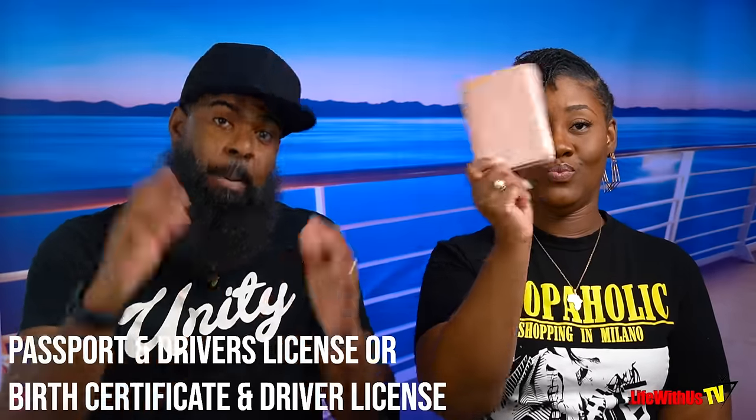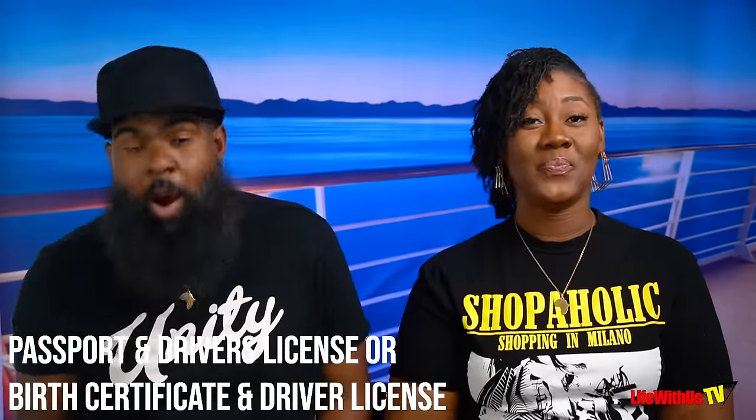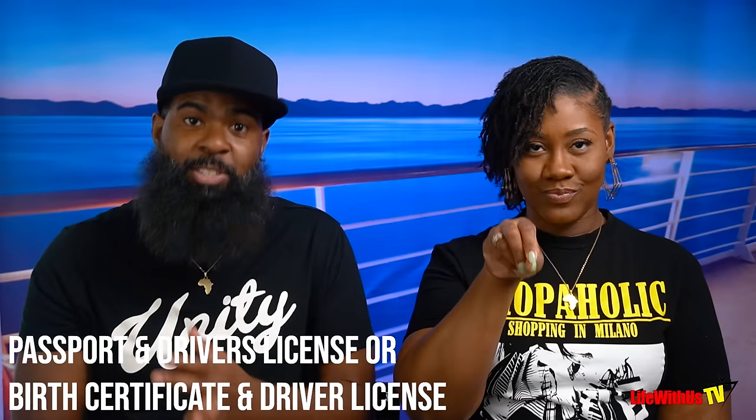Number seven: phone charger — or two or three, because you don't ever want to be without that. Self-explanatory. Number eight is your passport and driver's license, or your birth certificate and driver's license. You need one of those two pairs to get on the ship, so definitely pack that. And don't come in there with the birth certificate that has footprints on it — that's for your mama.